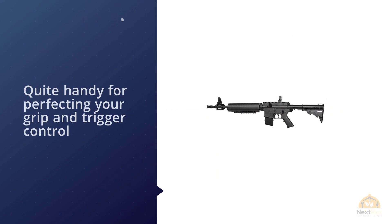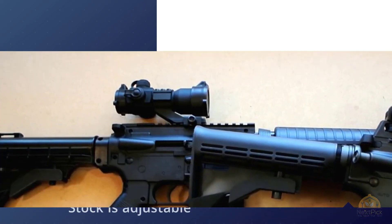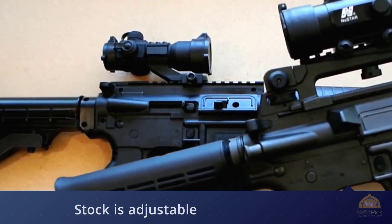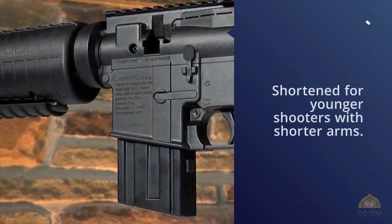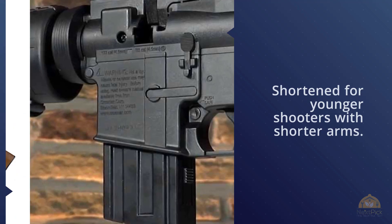The Crosman M4 has an almost exact lower receiver of an M4, so it's quite handy for perfecting your grip and trigger control if you own an AR-15. The stock is adjustable, which is nice since it can be shortened for younger shooters with shorter arms. Additionally, there are a number of Picatinny rail sections on the Crosman M4 so you can mount any lights, lasers, or optics that you want.